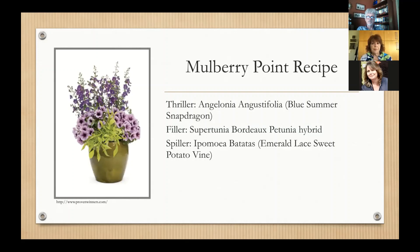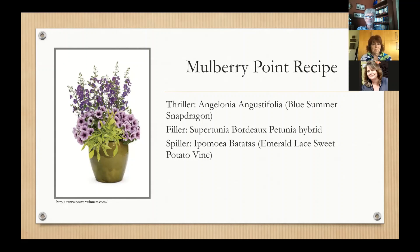Here you see the entire design process pulled together with flowers in color. The thriller plant is Blue Summer snapdragon in the Angelonia family. The filler is a Supertunia from Proven Winners called Bordeaux petunia. And the spiller — one of my favorites because green is my favorite color — is the emerald lace sweet potato vine. You can use perennials combined with your annuals and with other types of plants including herbs and shrubs.